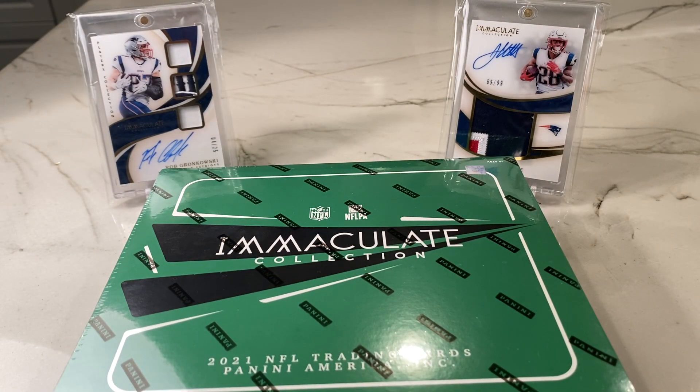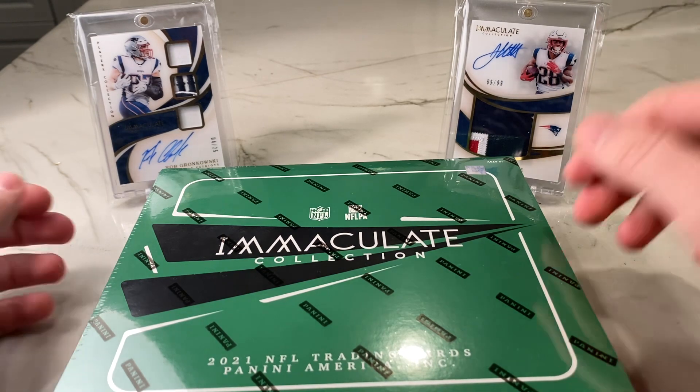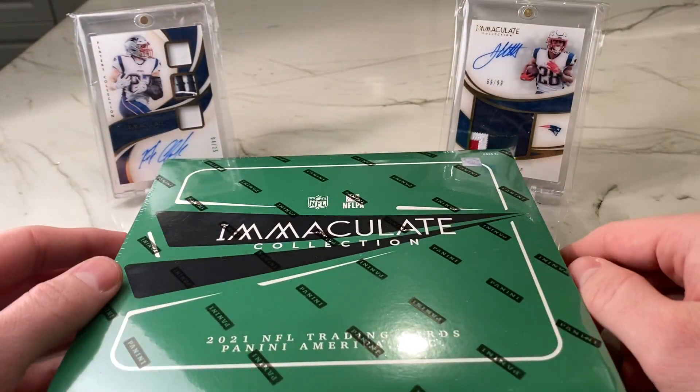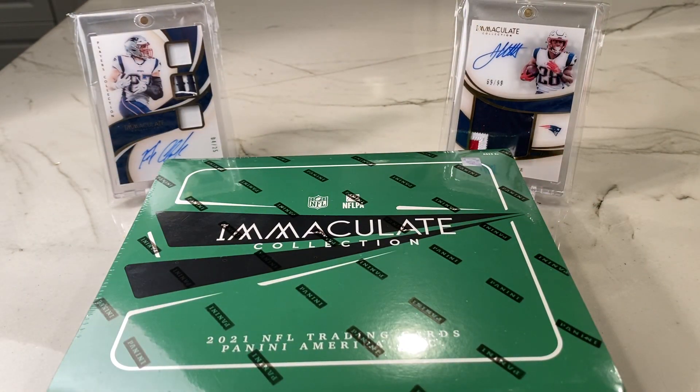Immaculate is one of the highest end products you can rip if you are somewhat new in the hobby. I do not endorse ripping a personal box of this. There's only six cards in here, and depending on where you get it from, it's around $2,000, give or take $100. But like I said, premium product.